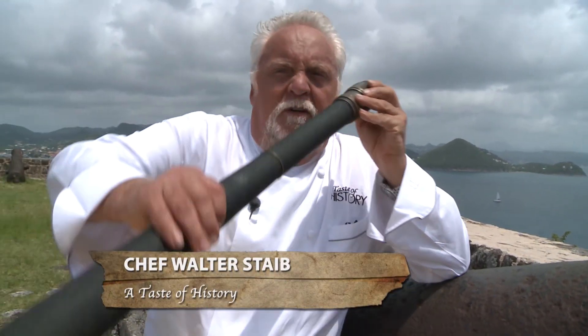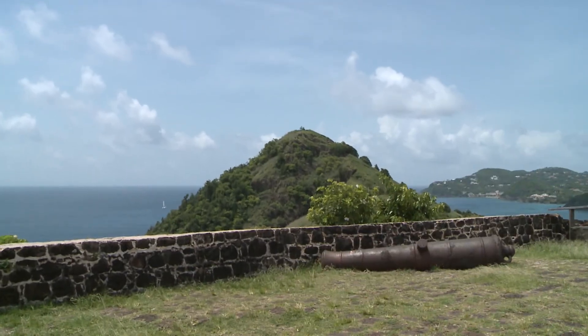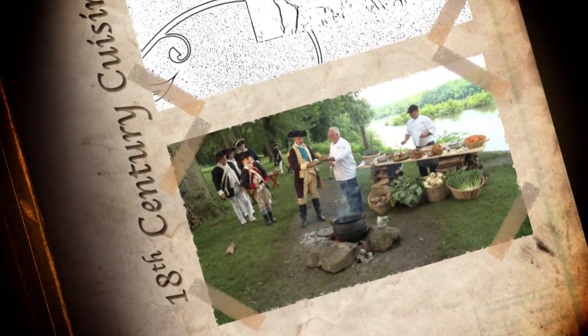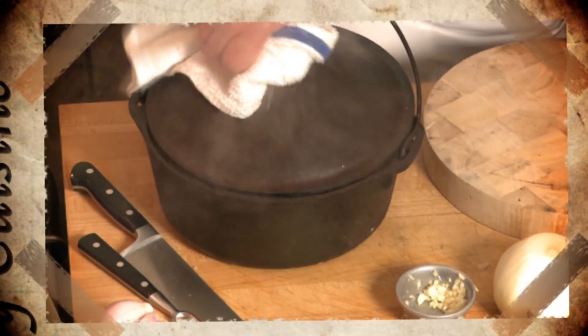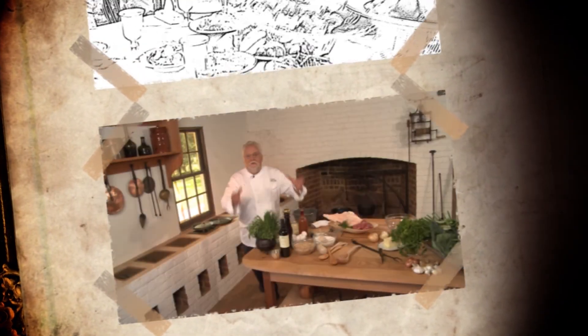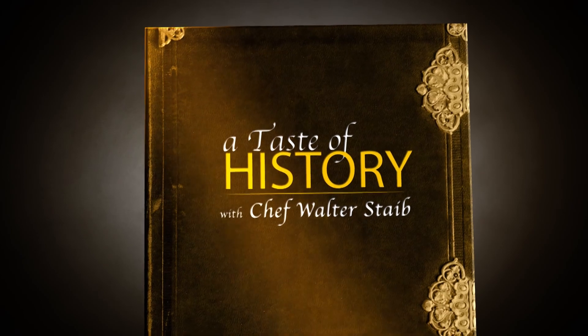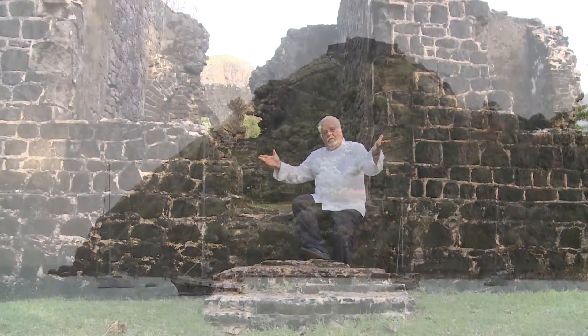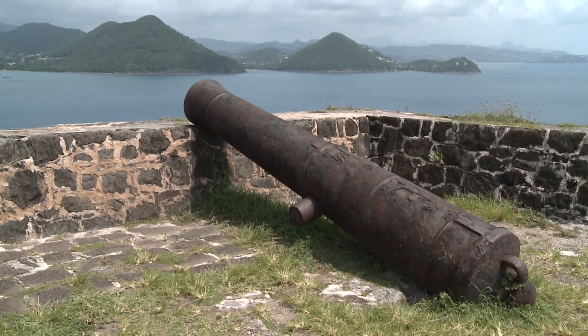I see the French load in the ships. I got part of bouillon in the fire. From St. Lucia, a taste of history. This is the officers' kitchen of Pigeon Island. This was one of their big forts and a very important strategic location where they defended St. Lucia.